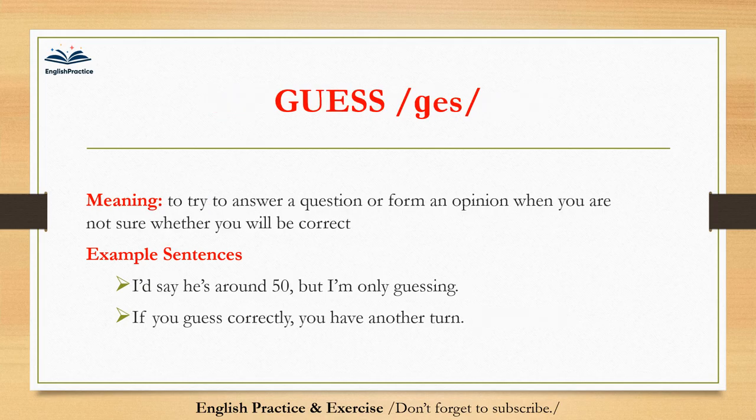Guess. Guess. To try to answer a question or form an opinion when you are not sure whether you will be correct. I'd say he's around 50, but I'm only guessing. If you guess correctly, you have another turn.